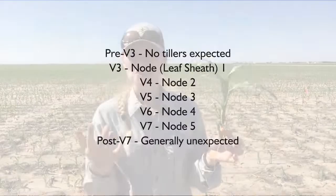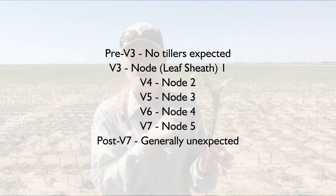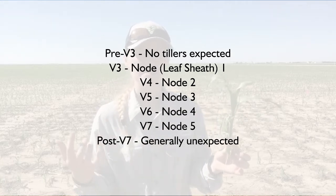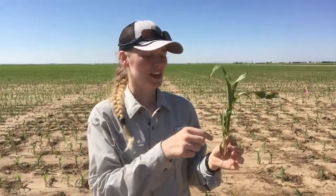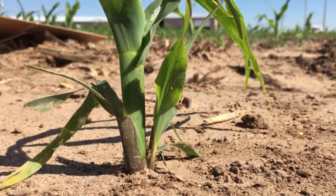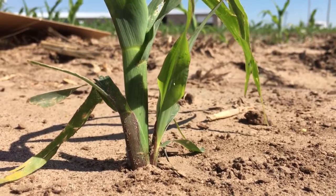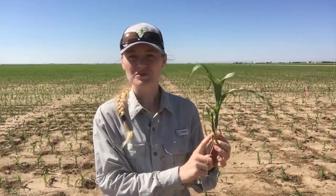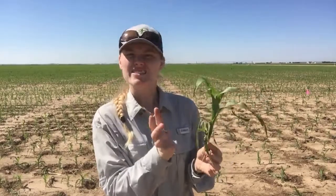And we can see that just as we would expect at this stage, two collars down from the top, we should be expecting to see tillers coming from node one if they were going to develop. So here, we can see that this tiller is growing out of the sheath of the first leaf. The reason they grow out of that sheath is because this tiller is actually growing directly from the same node that the leaf grew from, so it will come out inside of that leaf sheath.